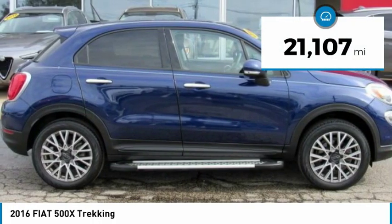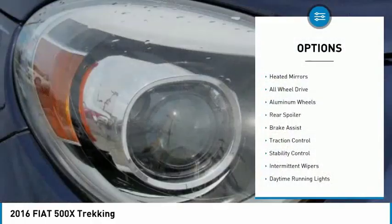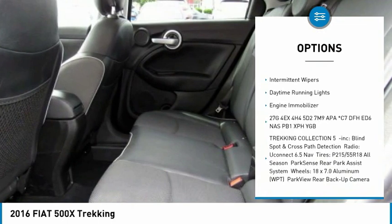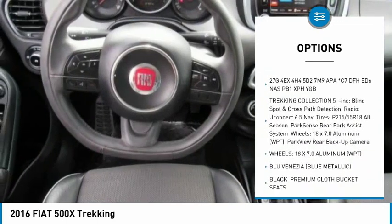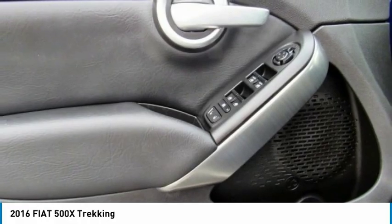This vehicle has less than 25,000 miles. Here are some of this vehicle's great options: beaded mirrors, all-wheel drive, aluminum wheels, rear spoiler, brake assist, traction control, stability control, intermittent wipers, daytime running lights, and engine immobilizer.